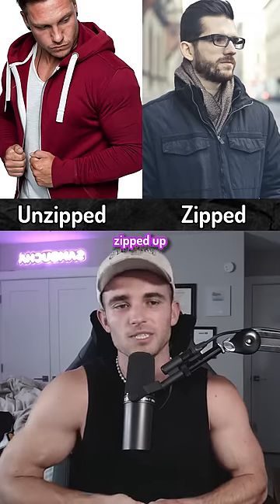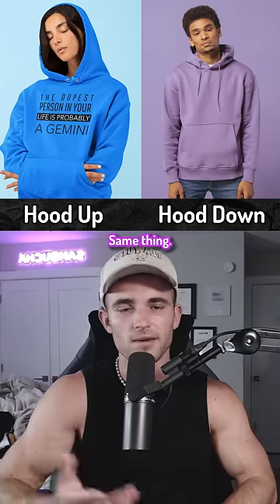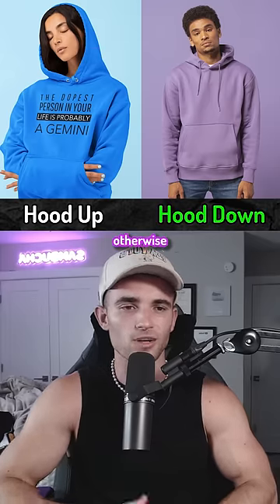Jackets really shouldn't be zipped up unless it's cold outside — it looks so much better when you leave it open. Same thing with the hood: it only goes up when it's cold, otherwise I keep it down.